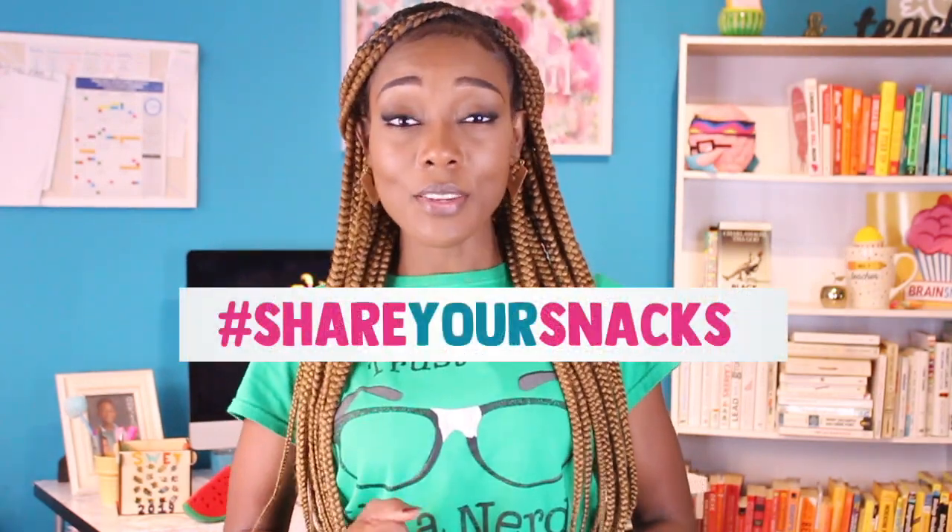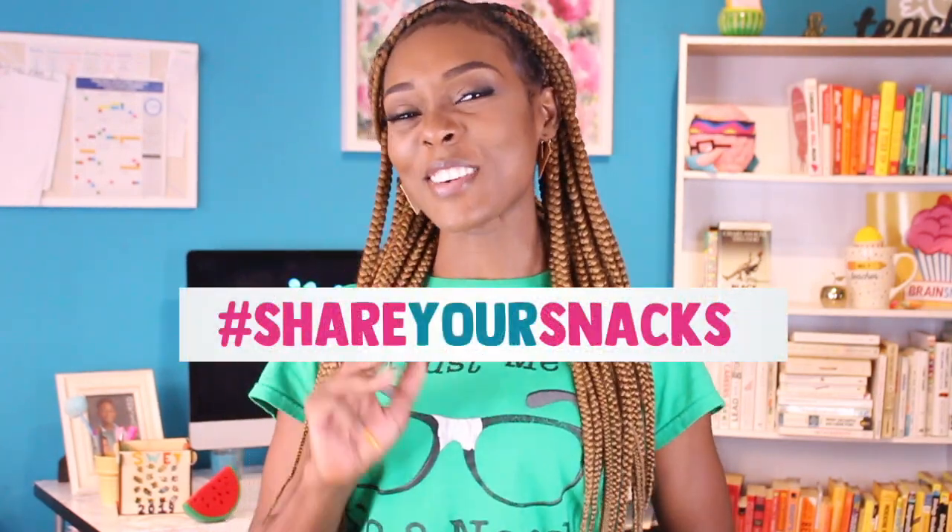If you found anything interesting or useful in this video, please like and comment and let me know what it is. If you think someone else would find it useful, maybe share your snacks with them. Thanks for watching. I'll see you at Snack Time.